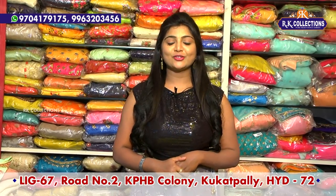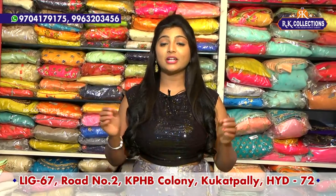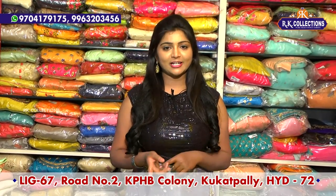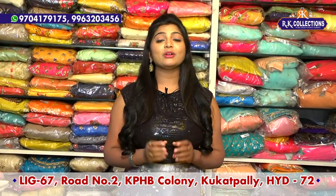Hi viewers! Welcome to RK Collections! In RK Collections, every day we have latest collections and new varieties. We also have a variety of dresses, straight cuts, putty and styles. We also have sample pieces, different colors and varieties, and a different collection. Subscribe to our channel and activate the bell button.